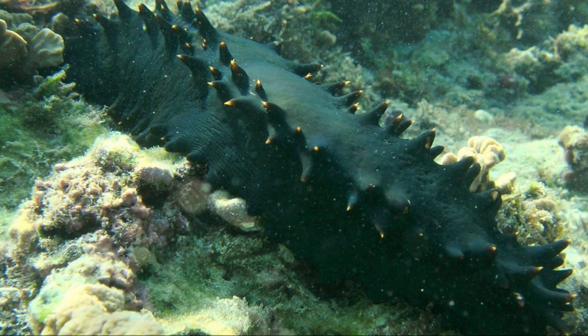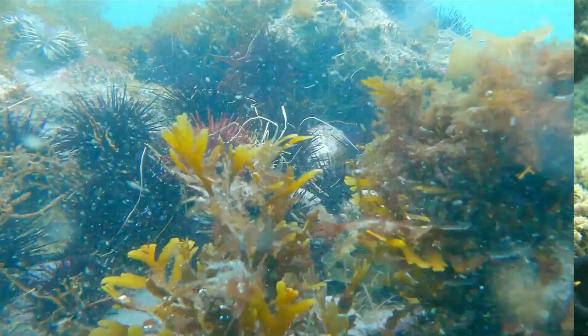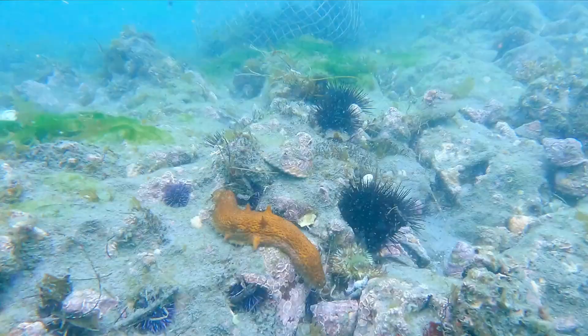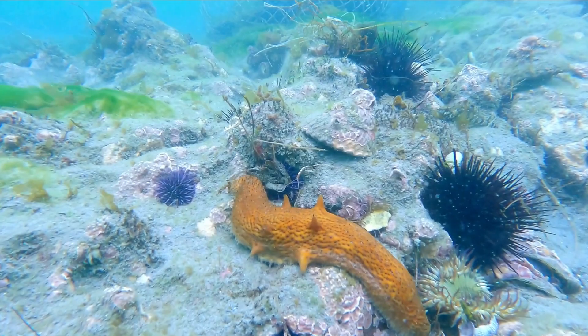They have no apparent limbs, but instead are covered with five rows of little feet that run between their mouth and anus. Sea cucumbers are nonetheless capable of moving around on the ocean floor despite the absence of visible limbs on their bodies.